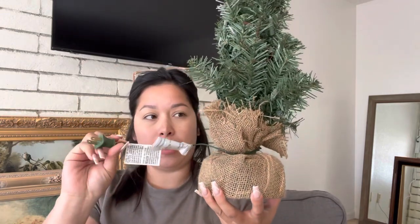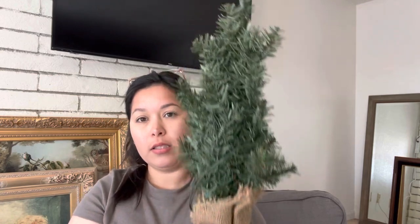I know it's not Christmas, but this is the time when you find stuff. I got this little Christmas tree for two dollars — it actually lights up and works.